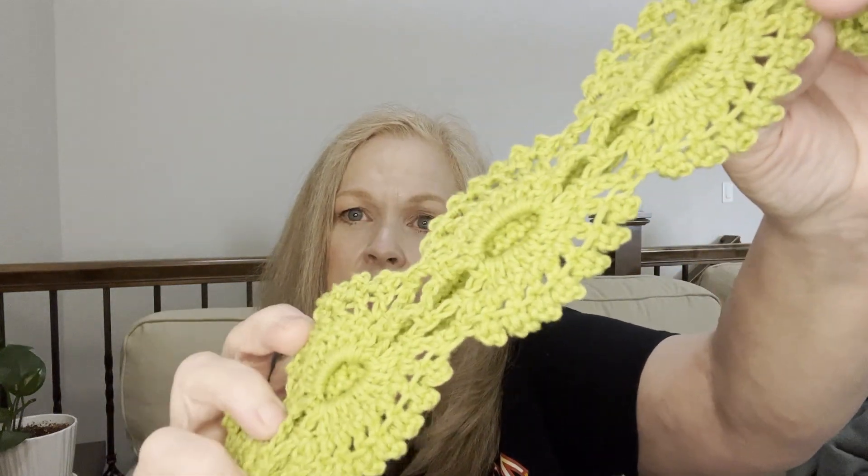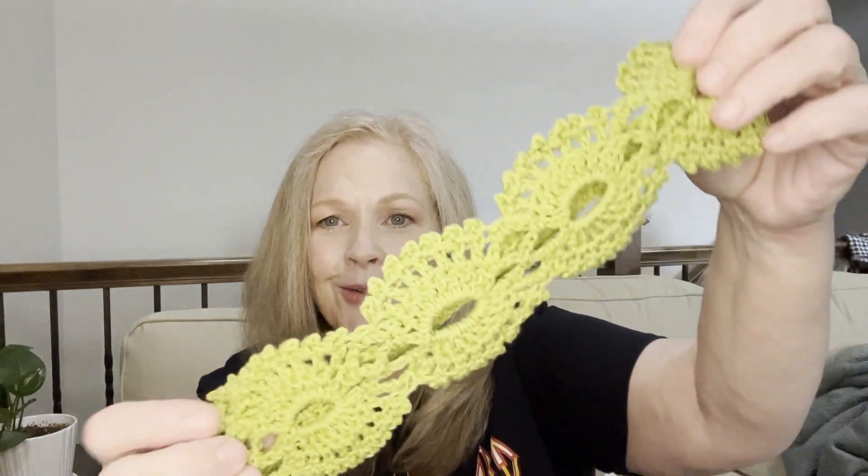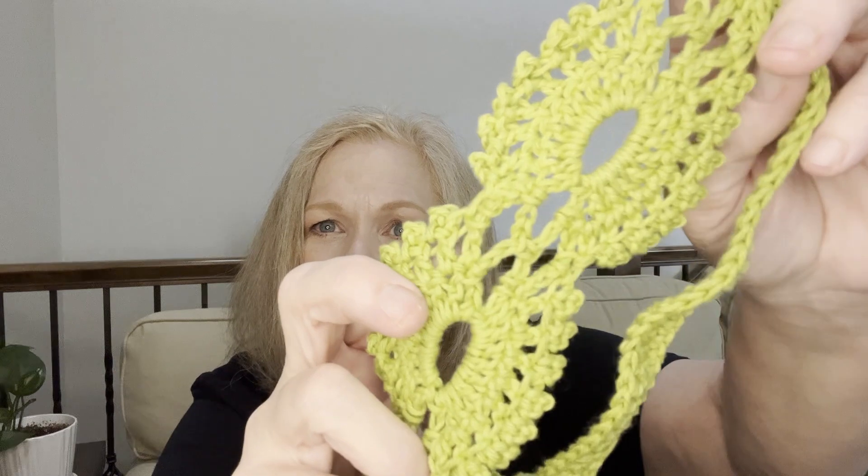The next thing I made is called the Boho Chic Crochet Headband. Rose from Rose Lights Crochet is doing a headband challenge — I think it's for the month of April. So I made this one; it has a band in the back. I thought at first it was a little big, but I can actually wear it and I've got an average size head. I love that stitch — can you guys see it? It's really cool. It's free on a blog and I'll post it down below if you're interested.